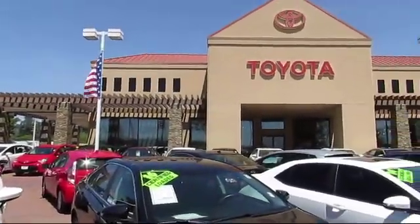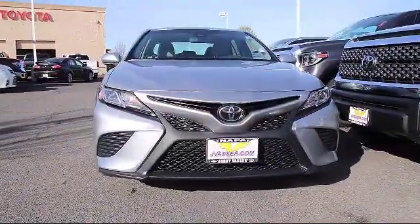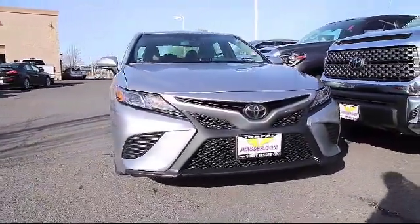Welcome to Jimmy Vassar Toyota, family owned since 1998. Here's a look at one of our great vehicles that comes equipped with Keyless Entry,